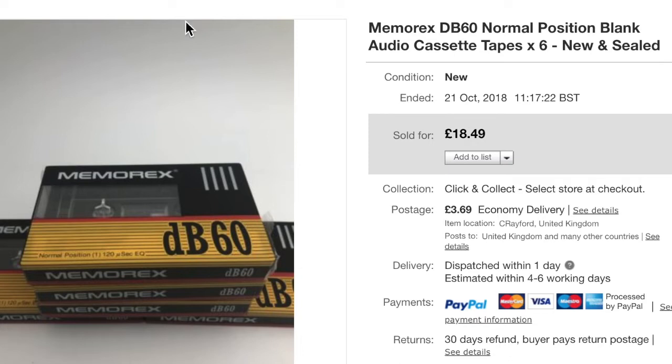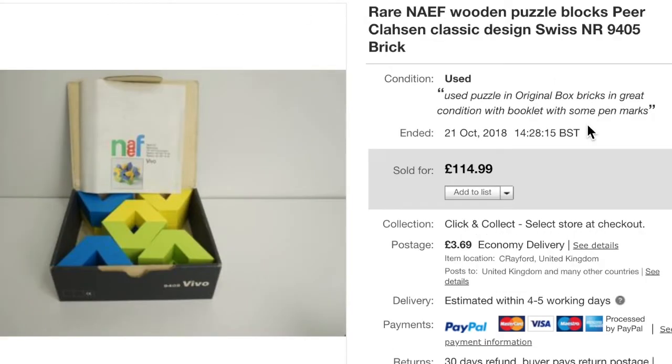Probably one of my best sales for a long time — I seriously suggest being on the lookout for any NAF wooden puzzles. The brand name is pronounced 'NAF' and they make wooden puzzles, made in Switzerland, going around since the mid-50s. This one may be 70s or 80s. Some of the wooden cars and animals sell for £80 and up. This one cost me £3.50 and sold for £114.99.